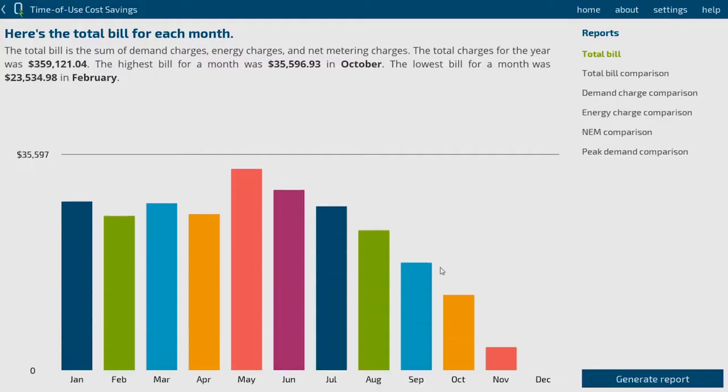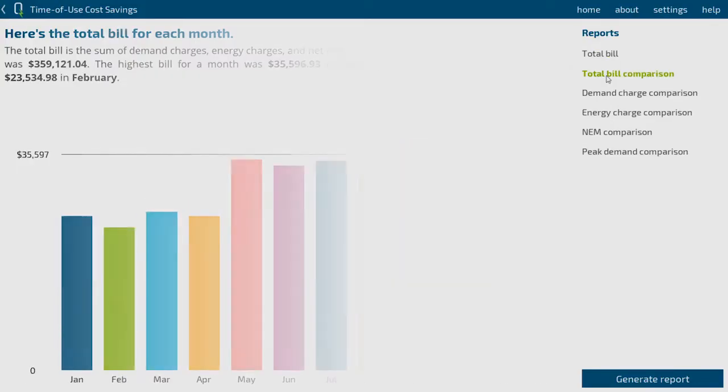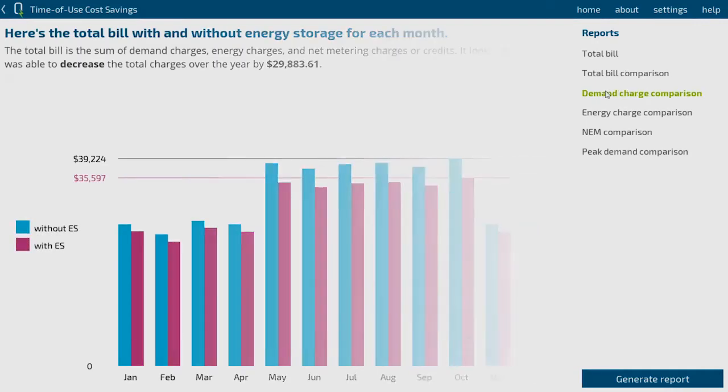And then they can ask, what would a battery of this size do in this scenario? In order to get some quick answers out to the user, we developed very intuitive ways to display the results.